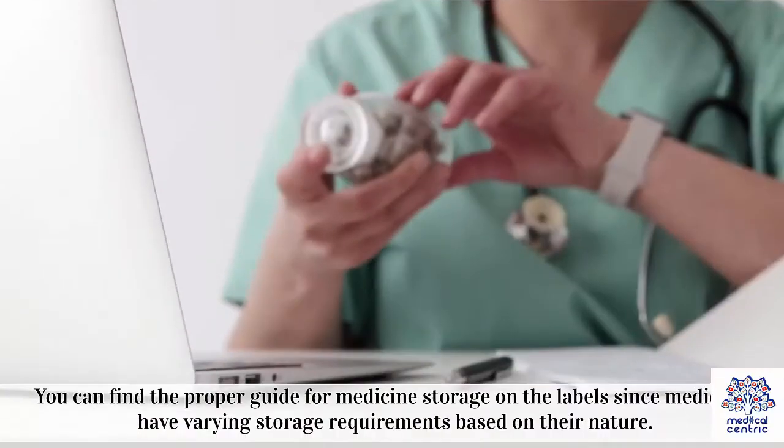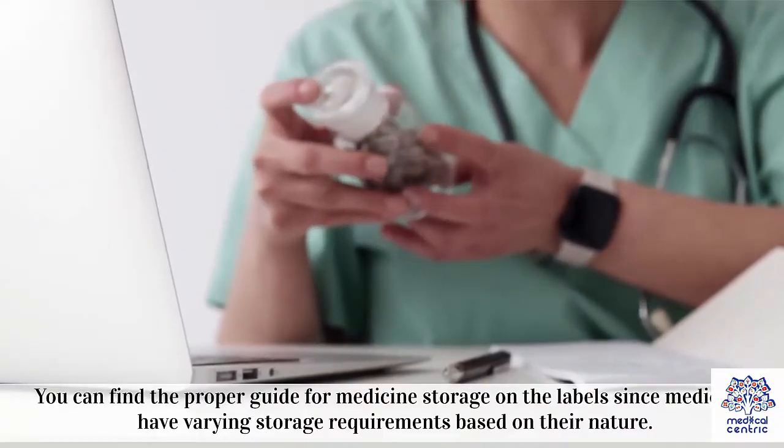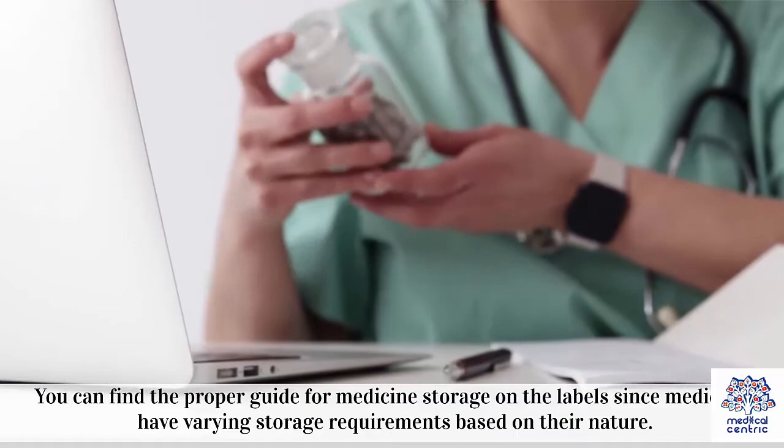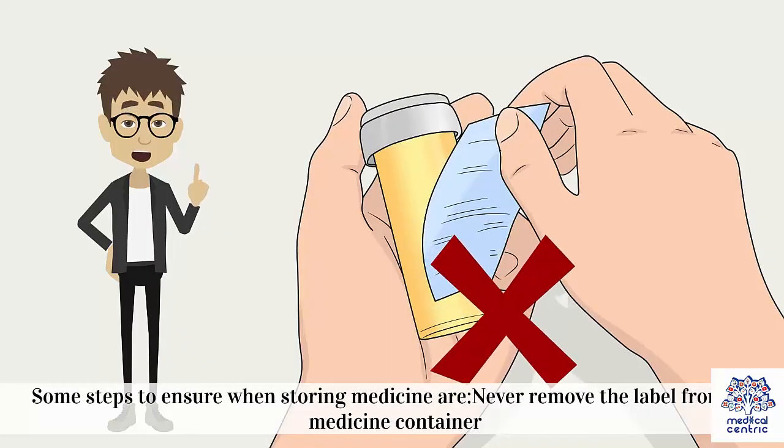How to store medicine safely? You can find the proper guide for medicine storage on the labels, since medicines have varying storage requirements based on their nature. Some steps to ensure when storing medicine are: 1. Never remove the label from the medicine container.